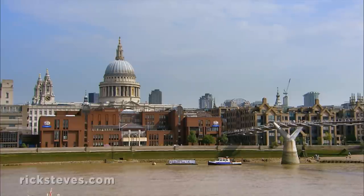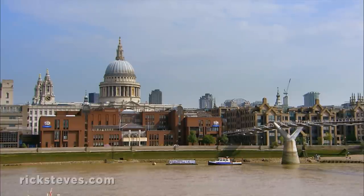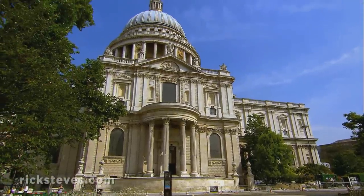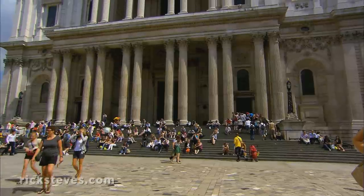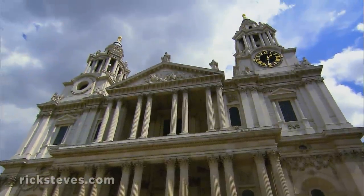The centerpiece: this mighty cathedral, St. Paul's. Today, it's the symbol of London's resilience — its rise from the Great Fire, and of London's survival of the blitz of World War II.